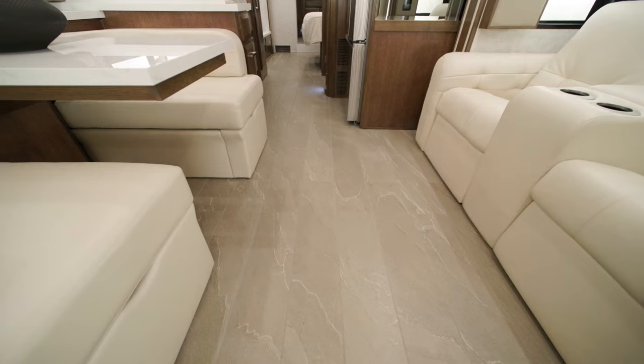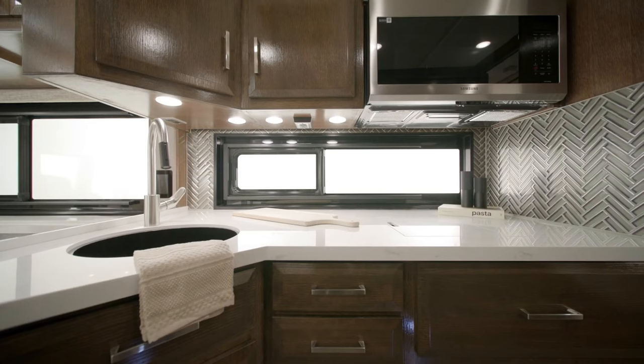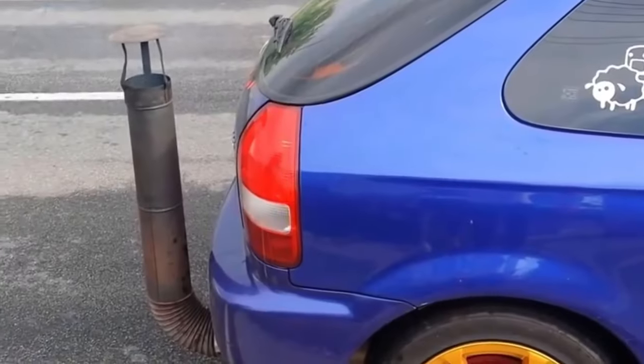Feeling peckish? Whip up a gourmet meal in the chef-inspired kitchen, complete with top-of-the-line appliances and enough counter space to make any culinary enthusiast swoon.